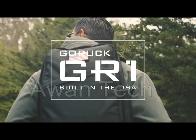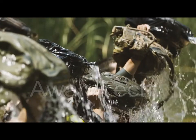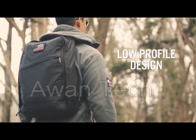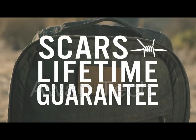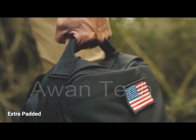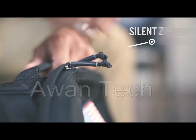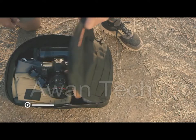Introducing the GORUCK GR1, the toughest everyday carry ever built, thriving in cities, war zones, and while traveling the world. Designed and proven by Special Forces, each GORUCK GR1 is built to last a lifetime and comes with a scarce lifetime guarantee. The backpack is really easy to pack and organize, and its shoulder straps and top handle are extra-padded to carry heavier loads conveniently.